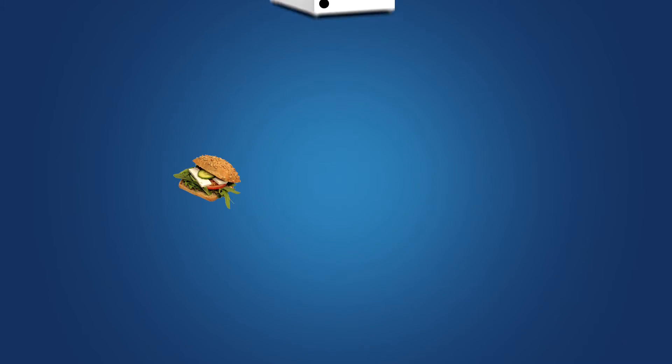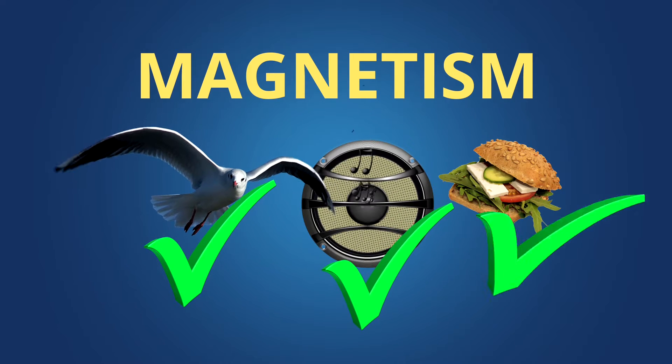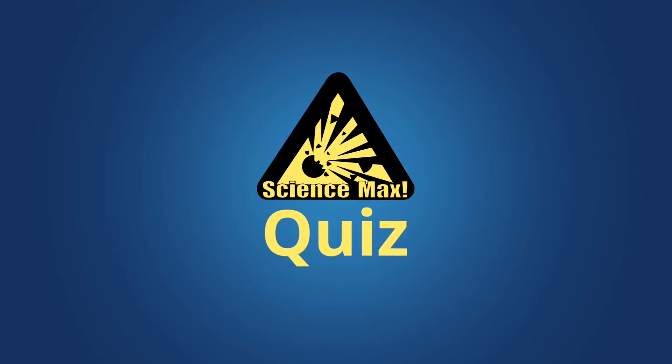So there you go. You can thank magnetism for birds flying south, music, and your sandwich. It just goes to show, when you're talking about magnets, everybody wins because magnets are everywhere. This has been a Science Max Quiz.